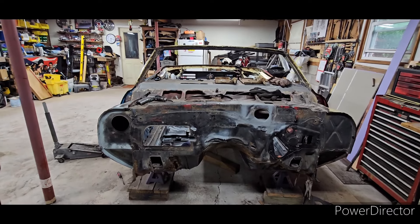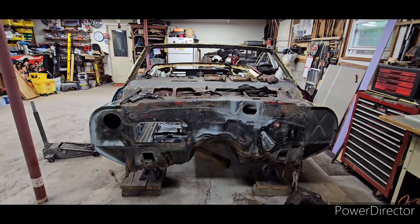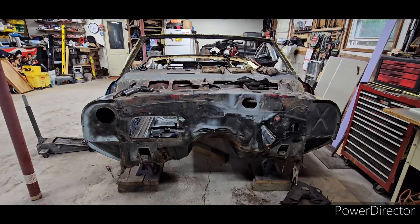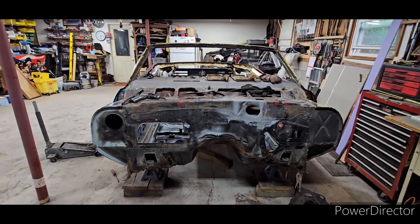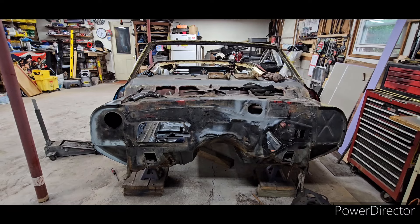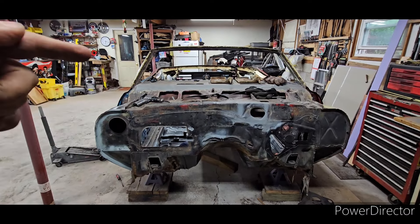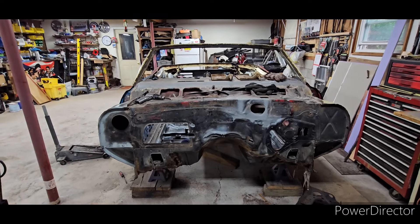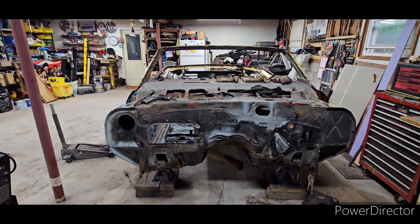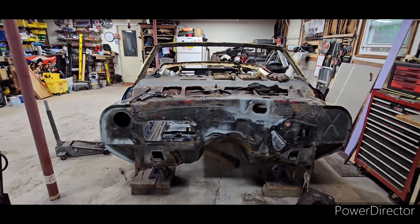Whoever knows me on a personal level knows that I have a lot of willpower. You could kick me as hard as you want and I'm just going to keep coming back — until it's time for me to turn you around and give you a nice kick in the behind. And this is what I did to this car. I gave it one hell of a kick and she's going to go and see the road again because I did not give up.